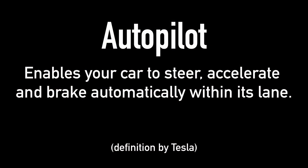Tesla says autopilot enables your car to steer, accelerate, and brake automatically within its lane — and 'within its lane' is a pretty key part of that description. Basic autopilot is essentially adaptive cruise control with lane keep assist.